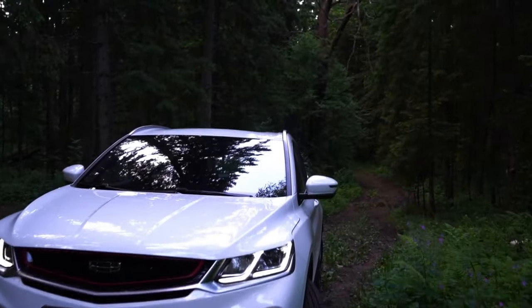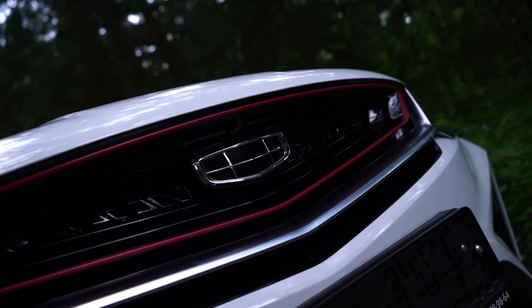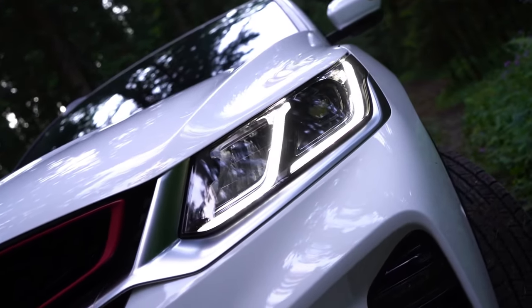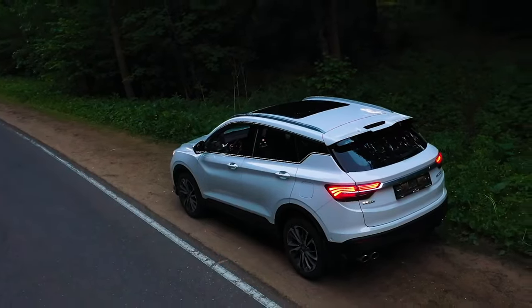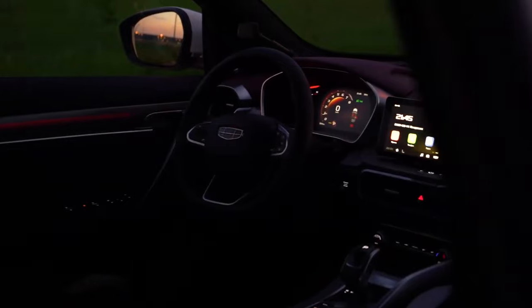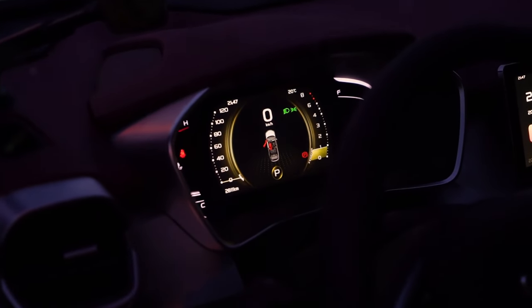As we conclude our journey through the world of the all-new Coolray, it's clear that this vehicle is more than just a mode of transportation — it's a statement of style, performance, and innovation. From its striking exterior design to its luxurious interior and advanced safety features, the Coolray sets a new standard for what a modern vehicle should be. So why wait? Experience the thrill of driving the all-new Coolray for yourself and discover a new world of possibilities on the open road.